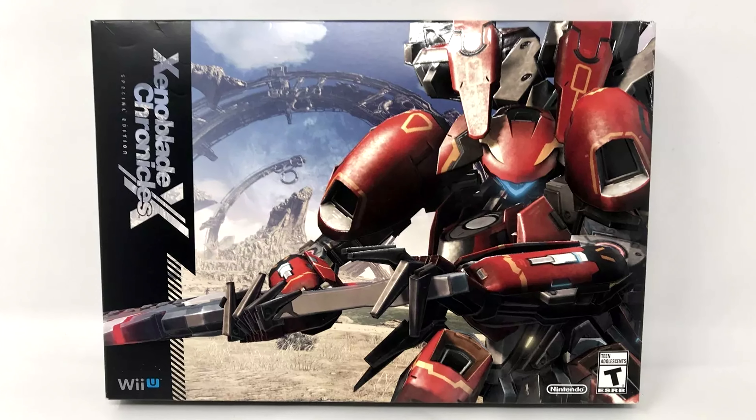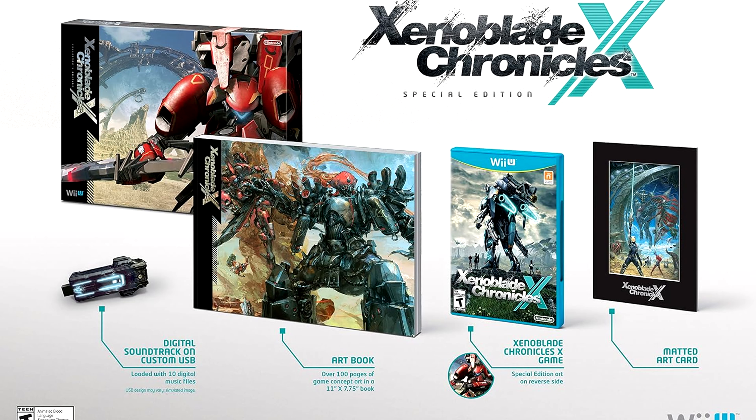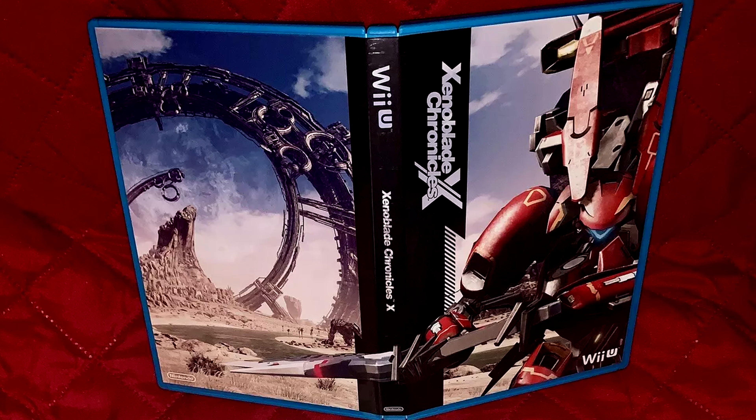Number 10: Xenoblade Chronicles X Special Edition. This package came with a 100-page art book, an art card, and a soundtrack on a USB drive. It also came with the game, which had alternate art on the reverse side of the cover.